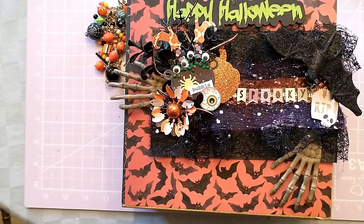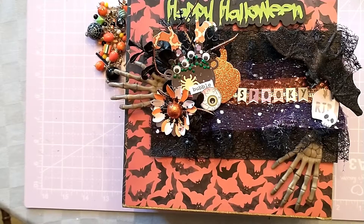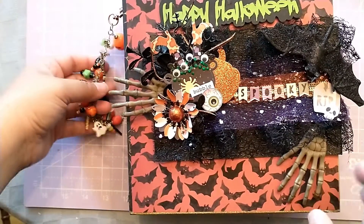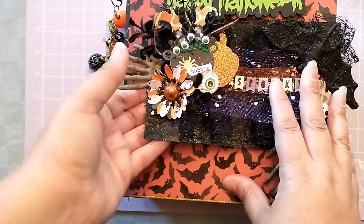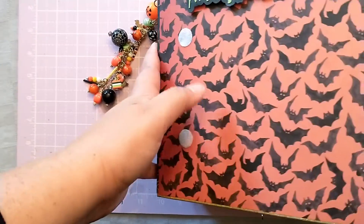Hey Crafty friends! Coming on to share with you day 12 in the 13 days of Fright Swap. My partner was Yensi and this swap was hosted by Brittany from BBZ Crafts. So let's go ahead and jump in and take a look at what is in box number 12.